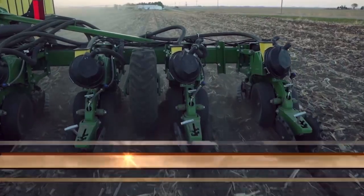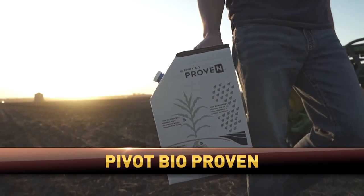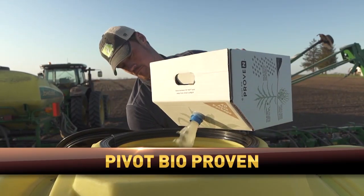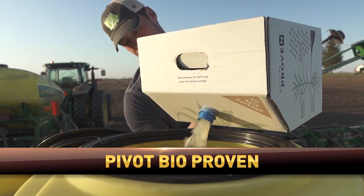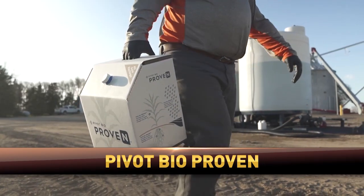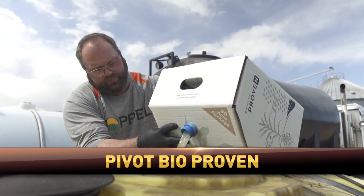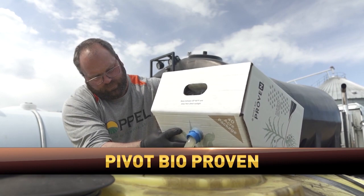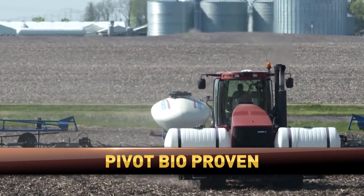Farmers have been seeking better ways to manage their nitrogen and Pivot Bio has the solution to this decades-old problem. Proven is the first in-field microbial product for biological nitrogen fixation delivered as an in-furrow application. It's an innovative new technology making a difference in the way farmers feed their nitrogen-hungry crops without compromising the resources of the future.